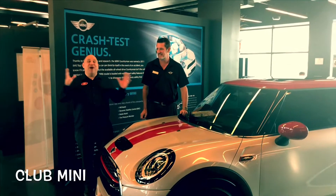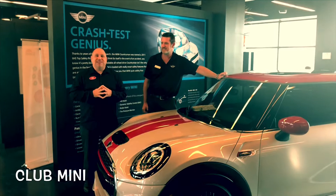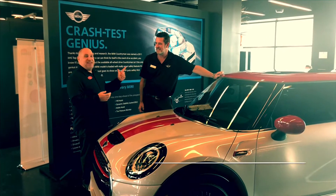Hey everybody, Rod Whitey here. It's Club Mini here at Mini of Tampa Bay, right at Palm Harbor on US-19. And I'm joined by Ryan George, a motoring advisor.